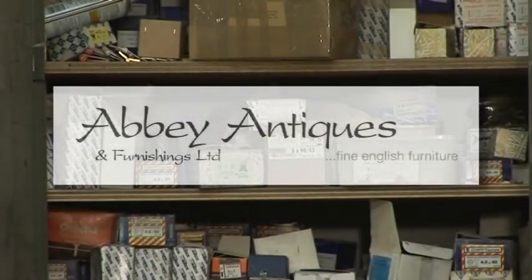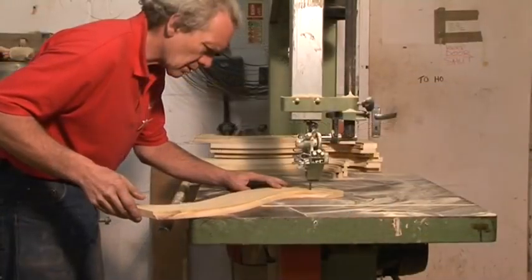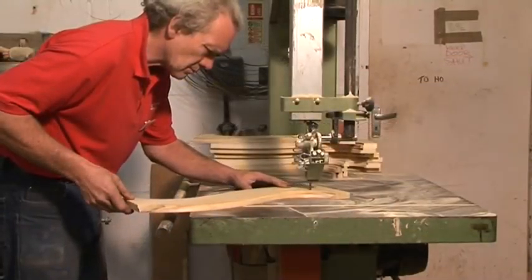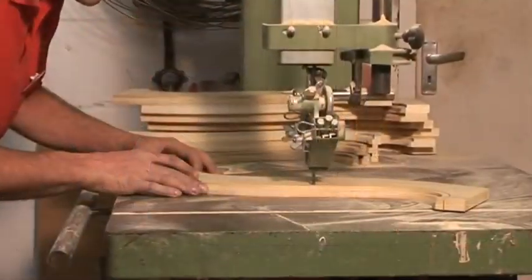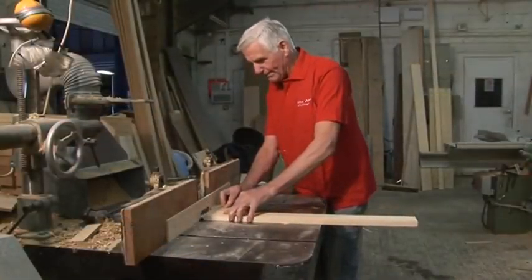Abbey Antiques are a long-established, family-run business, which prides itself on craftsmanship and superb quality in all aspects of the furnishings industry. With over eight generations of family commitment, Abbey Antiques specialise in both the manufacture and restoration of high-quality furniture.